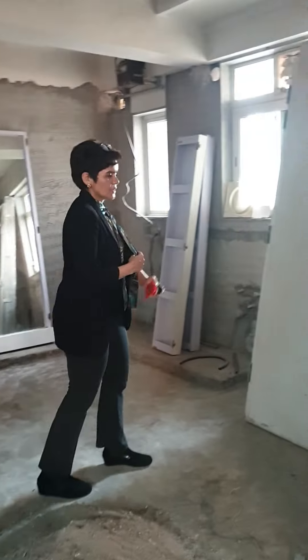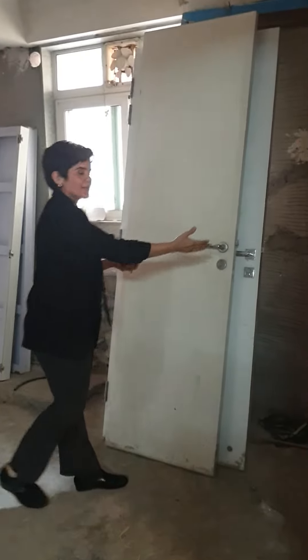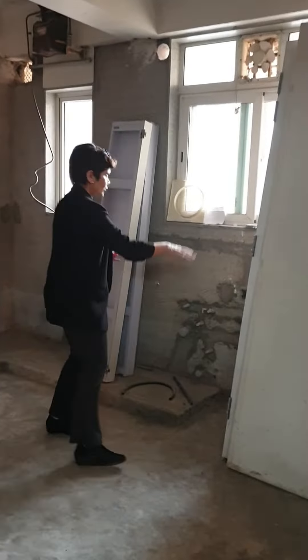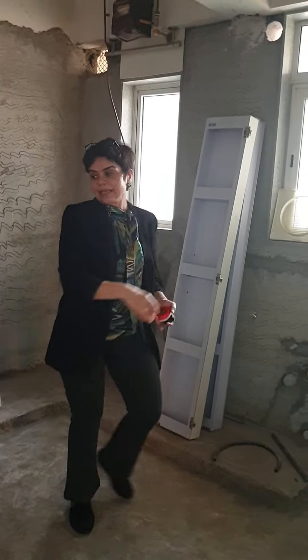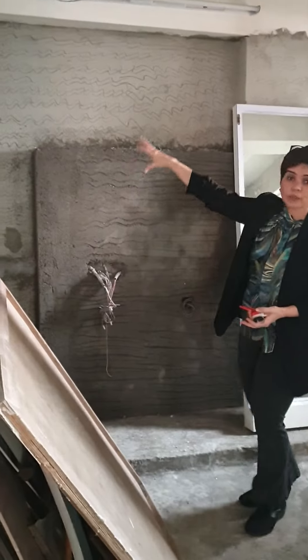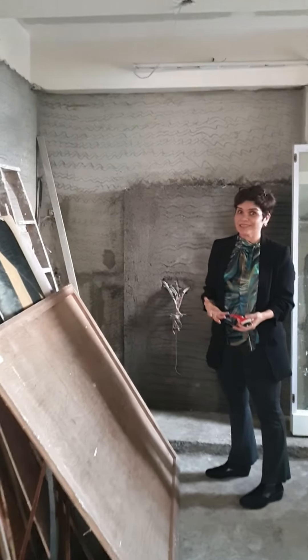So what we are going to have here is a platform. Here you are going to have the fridge, and next to the fridge we are going to have a dishwasher. And then we are going to have the platform — there is a sink here. And then the platform continues this way, and then we have a tall unit here which is going to accommodate all the appliances.